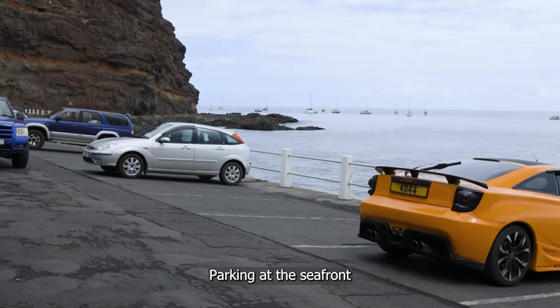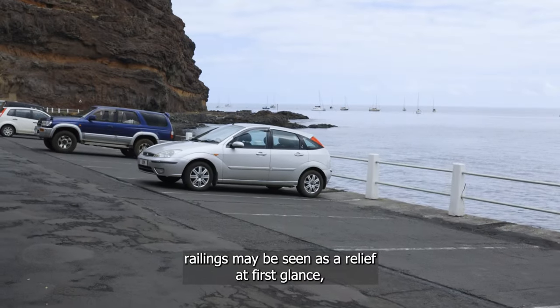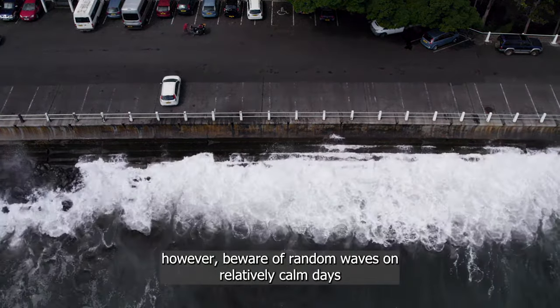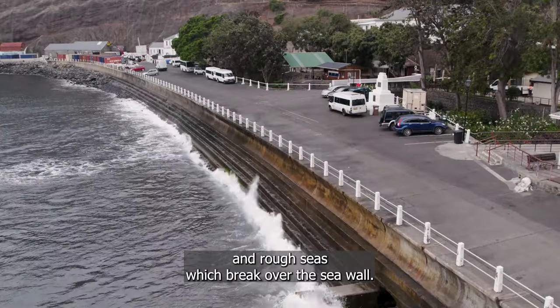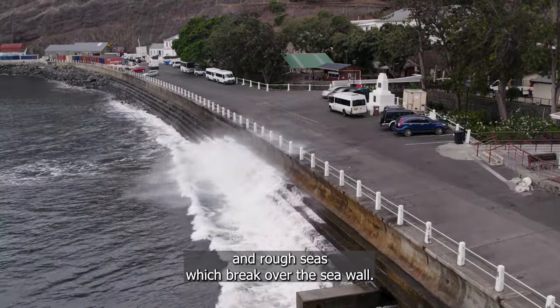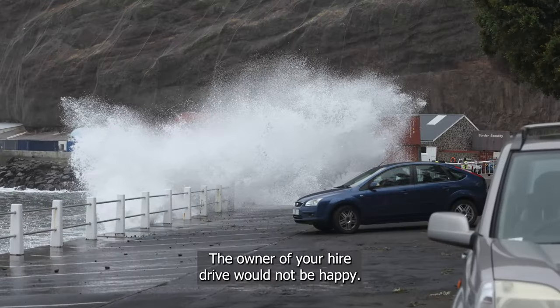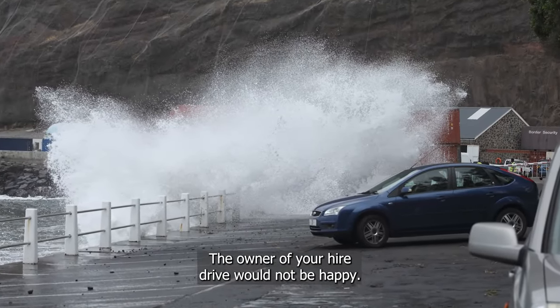Parking at the seafront railings may seem a relief at first glance. However, beware of random waves on relatively calm days, and rough seas which break over the sea wall. Vehicles could easily get drenched with salt water — the owner of your hire drive would not be happy.